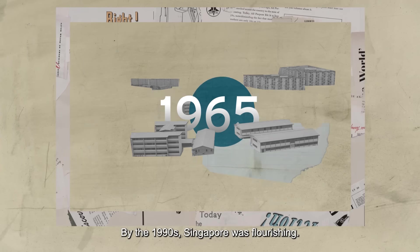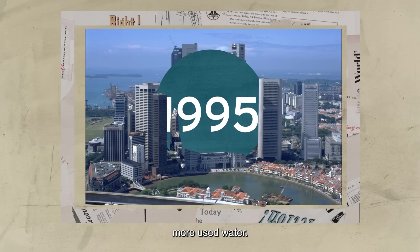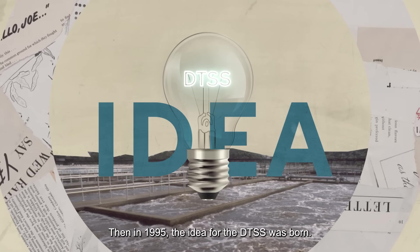By the 1990s, Singapore was flourishing. But a growing population meant more used water. Then in 1995, the idea for the DTSS was born.